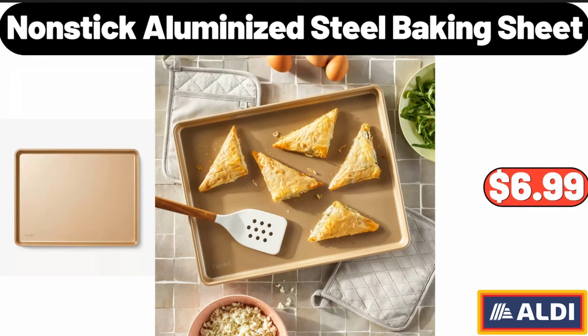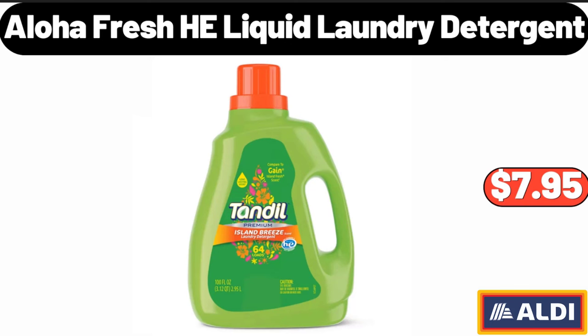Nonstick Aluminized Steel Baking Sheet, $6.99. Aloha Fresh Heliquid Laundry Detergent, $7.95.